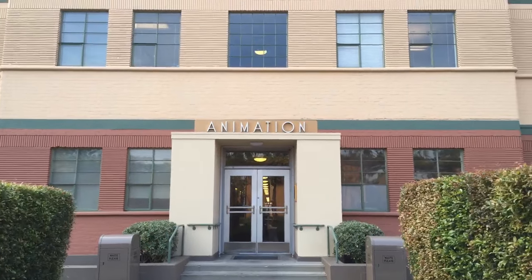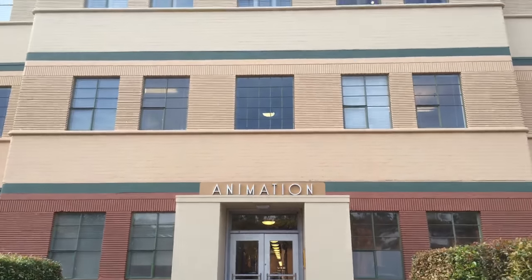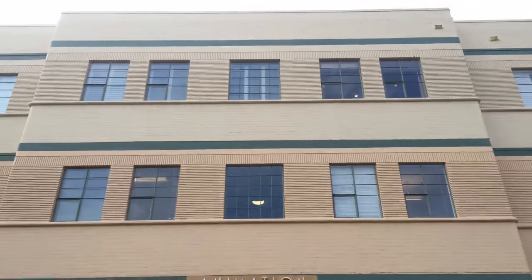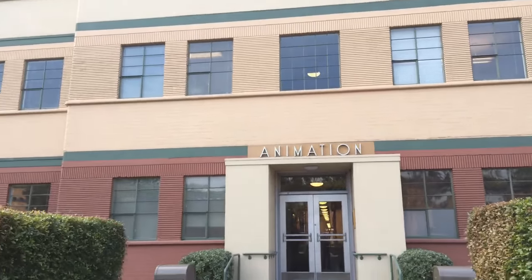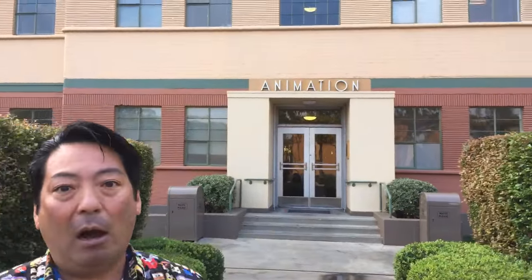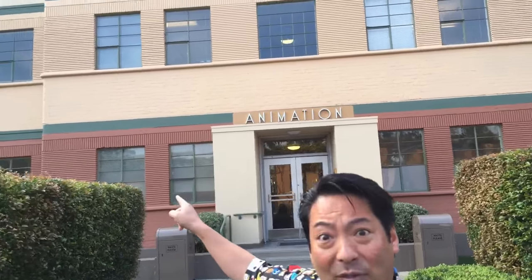We were built to be an animation studio — that's why I'm standing right in front of the original animation building. The first movie done in this building was Dumbo. We did all the animated features from Dumbo through The Great Mouse Detective in this building. That means Cinderella, Sleeping Beauty, Peter Pan, Alice in Wonderland, Fox and the Hound, The Jungle Book — all of those great movies in this building.